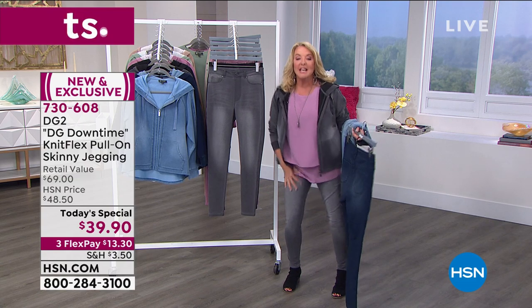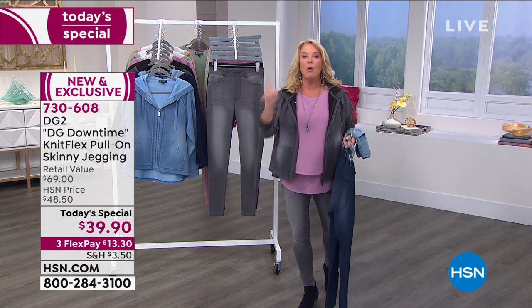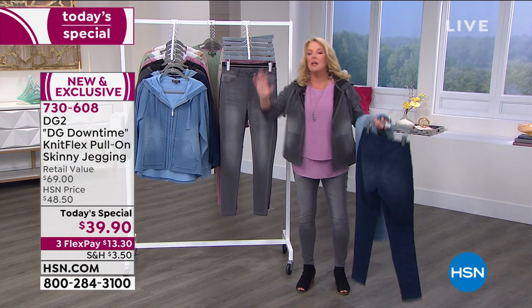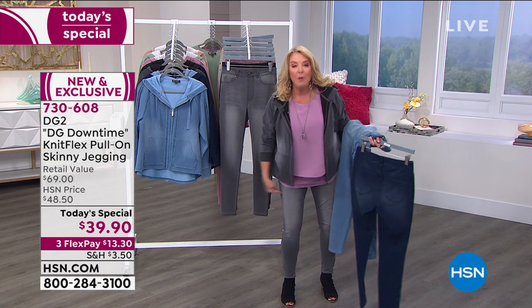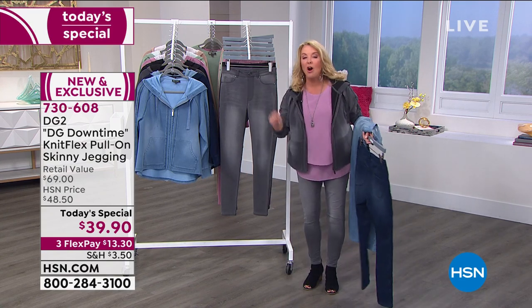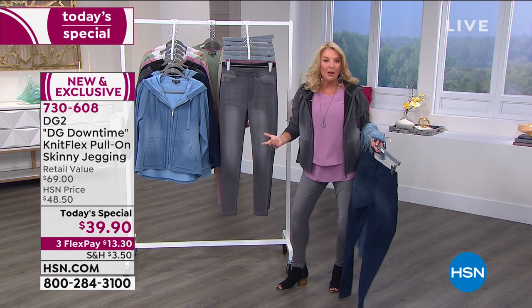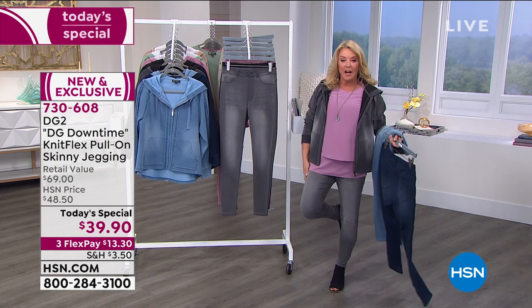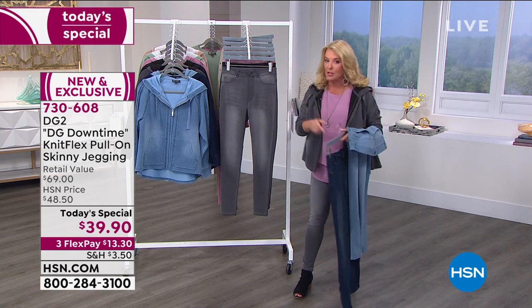These are the ones you'll wear because you like them more than your leggings. How many of you say nothing's better than a legging — I love my leggings, I live in them? You will wear these and reach for these more often than those, because they're cuter. They're just not sloppy old leggings, but you have the stretch and the comfort and the feel that's better than a legging. I promise you that.